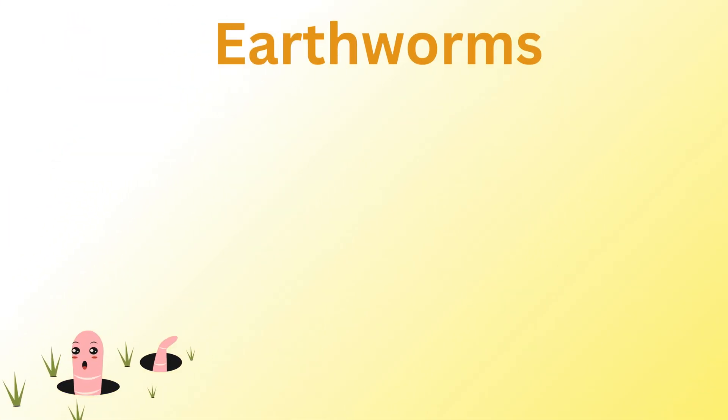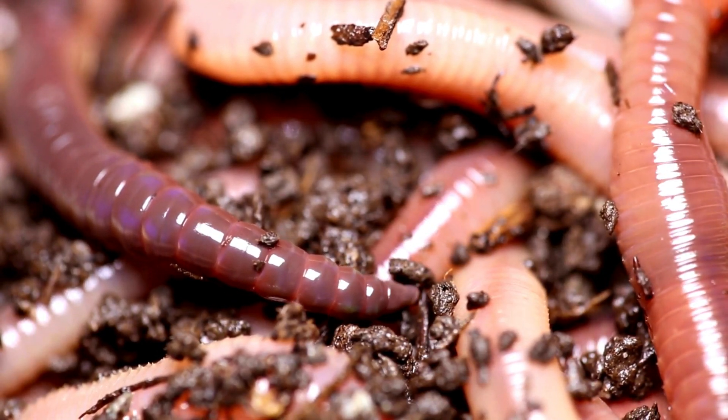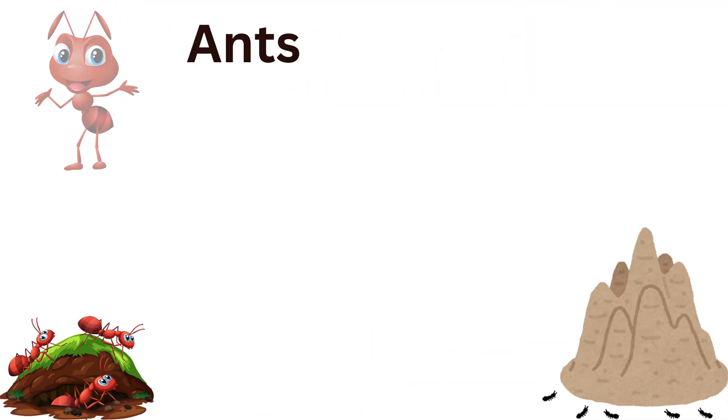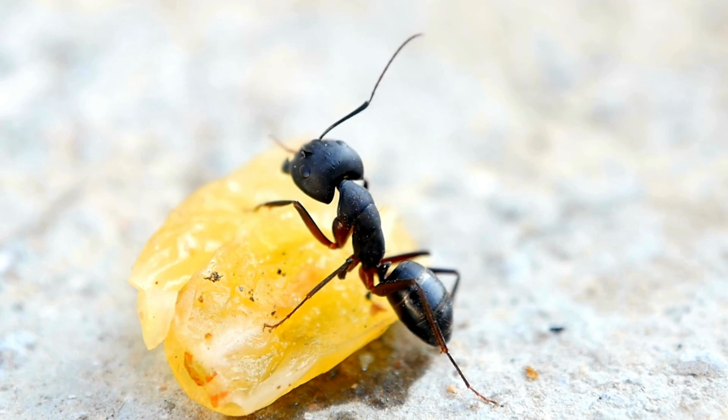Earthworms. Improve soil by breaking down organic matter and creating nutrients. Ants. Aerate the soil and help decompose organic material.